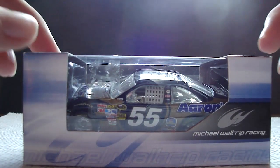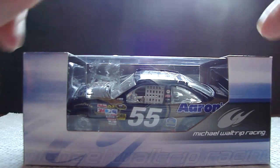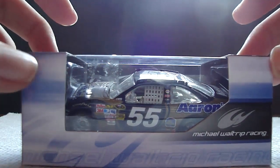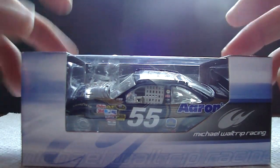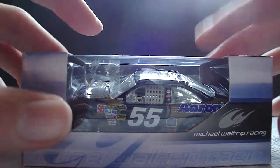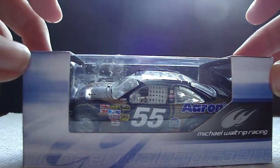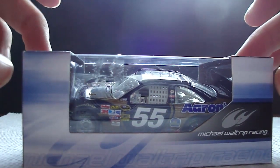I must point out to T-Shane1 that this is in Michael Waltrip Racing boxing, because we were having a discussion about what boxing would be and whether it would be in Prism or Michael Waltrip Racing. It's in Michael Waltrip Racing boxing because Prism's an underfunded team, so they don't get a box.